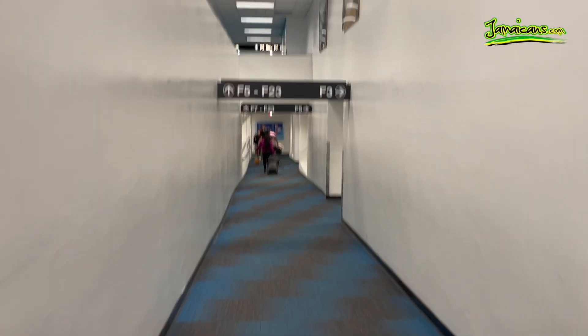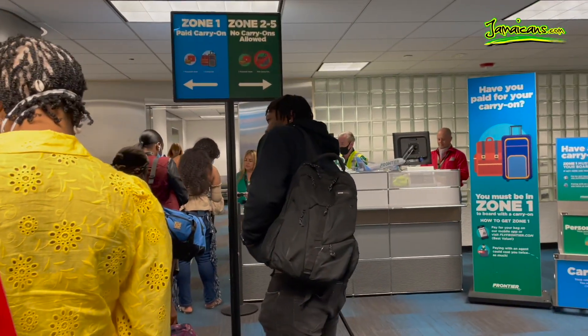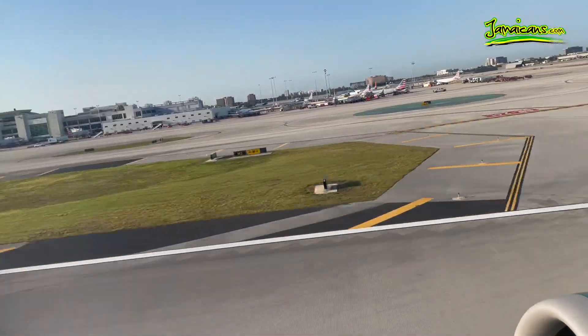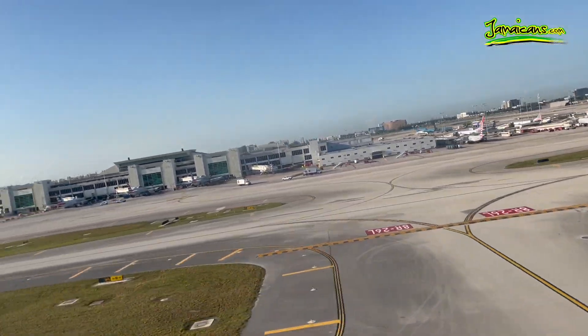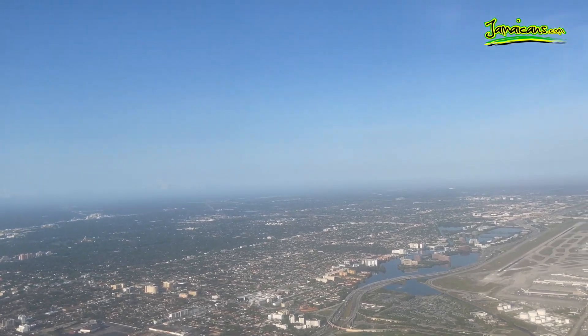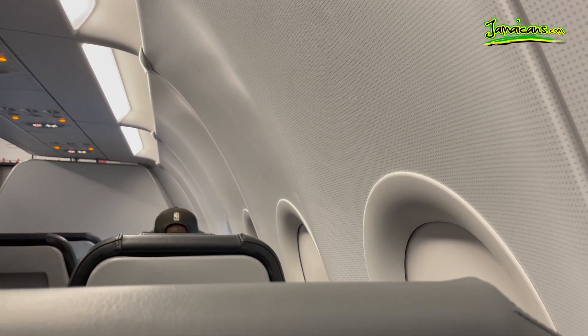Boarding the plane was quick and the flight left on time, but not before we had a representative from the Jamaica Tourist Board welcoming all passengers on the flight. The takeoff from Miami was smooth. It was a clear day, so the views from above were great. The flight took about an hour and 30 minutes.